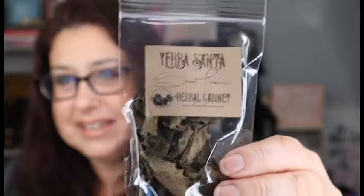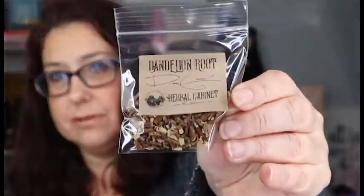So the first thing I see are some herbs. We have Yerba Santa — I hope that's how you say it — and then we have Dandelion Root, and this looks like poppy seeds. I absolutely love their herbs. I collect them every month and it just makes my herb collection grow. It's huge and I love it.